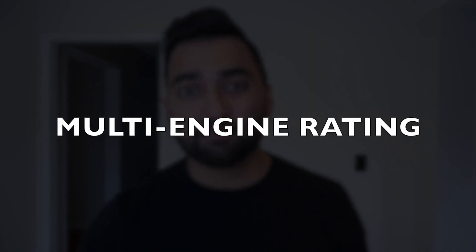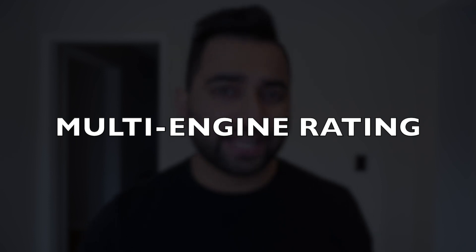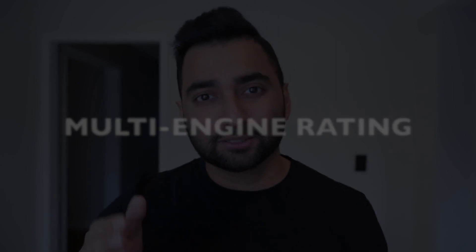Just because you have a commercial license, your experience doesn't stop there. You actually need much more add-on ratings in order to be fully qualified to apply for a job. The next rating is the multi-engine rating — you probably guessed it — it allows you to fly an aircraft with multiple engines, whether two, three, or four. All our previous licenses restricted us to single-engine aircraft, but now we have more options, at the cost of more complexity. Most people are able to get this multi-engine rating in just under 10 hours.